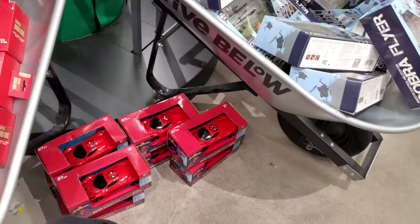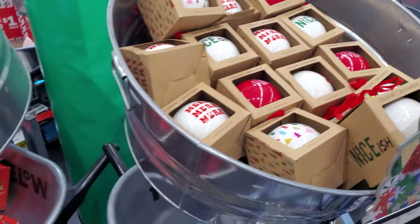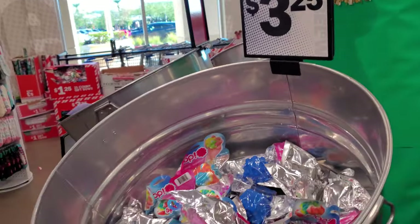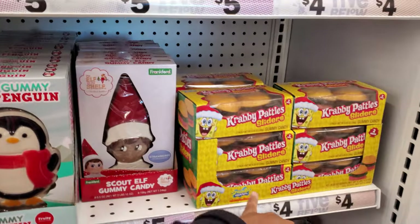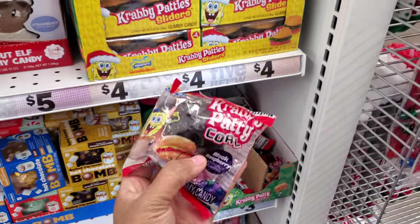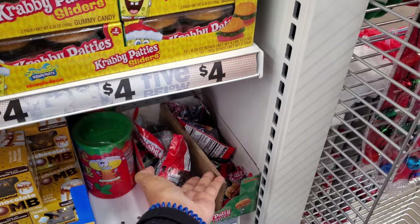They do have a Spider-Man car. These look like $5. Those are only $3.25. And more candy — like these large Krabby Patties. What is that? Gold Krabby Patties, black Krabby Patties. I've never seen that.